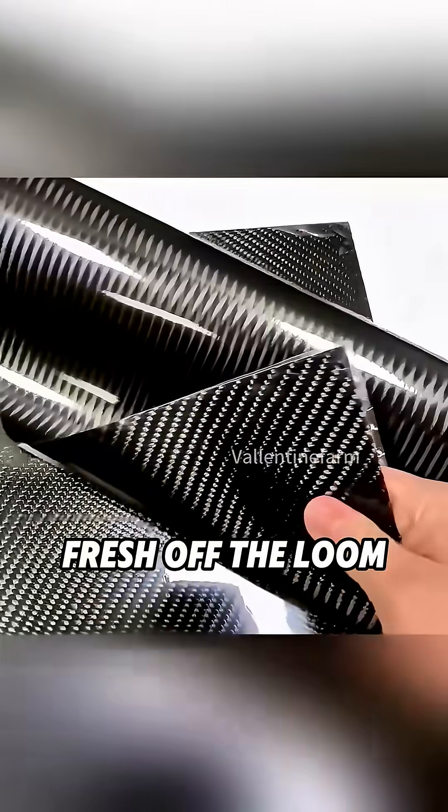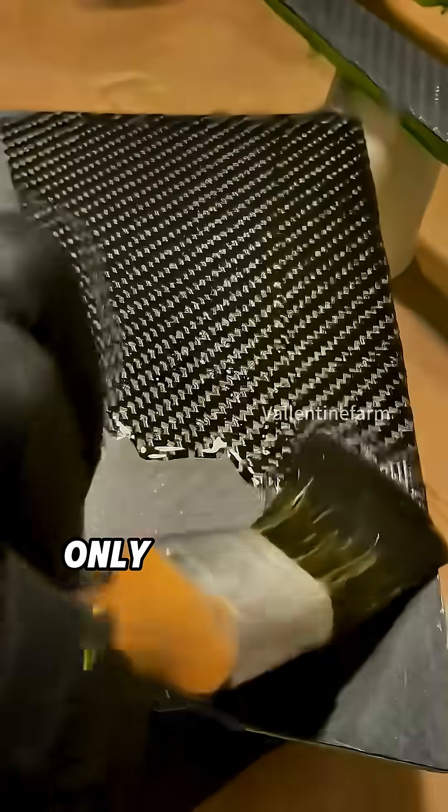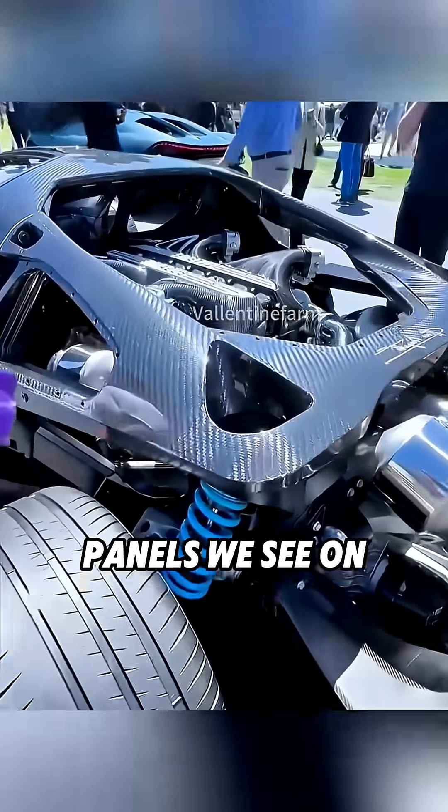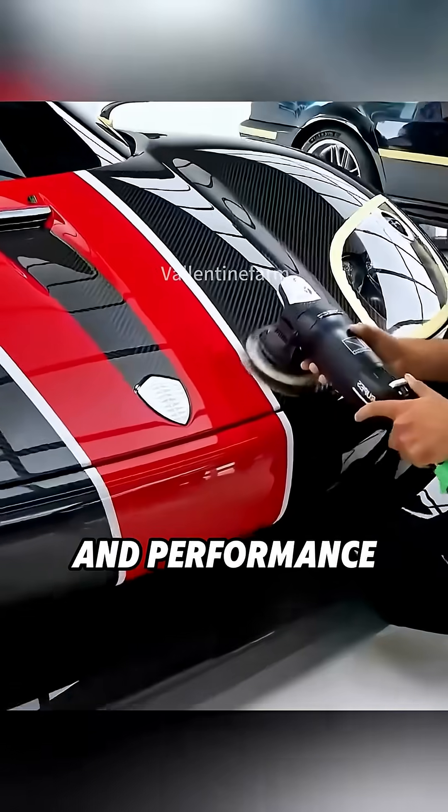Fresh off the loom, the sheet is soft and floppy. Only after resin is added and the whole thing gets baked does it transform into those rock-solid panels we see on rockets, jets, and performance cars.